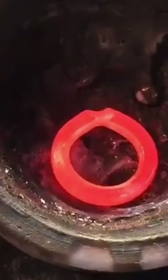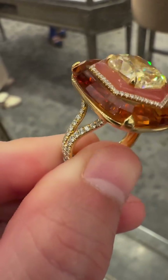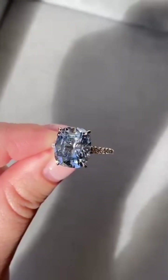For many, these diamonds represent more than luxury. They symbolize legacy. Passion. Power. And for some, they are wearable art, crafted by nature and perfected by human hands. When a colored diamond is placed into a ring like this, it's not just an accessory.